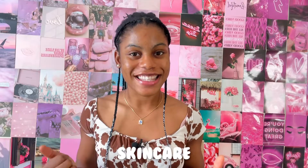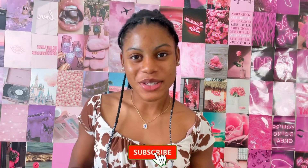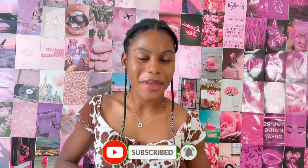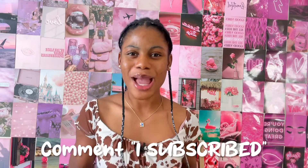Hello everyone, welcome back to my channel. If you are new here, hi, I'm Paula. On this channel I create content about lifestyle, productivity, fitness, and skincare. If that sounds interesting to you, definitely hit the subscribe button down below and click the bell icon next to it.